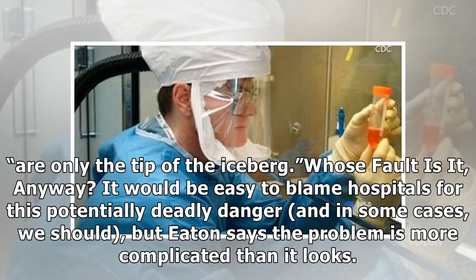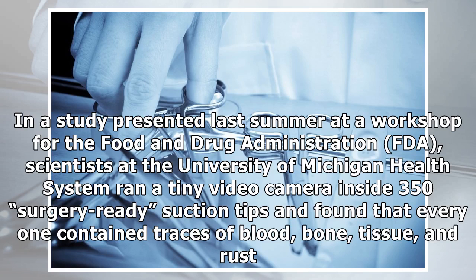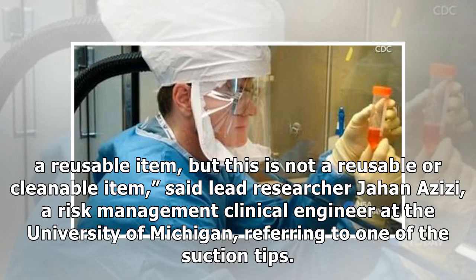It would be easy to blame hospitals for this potentially deadly danger, and in some cases we should, but Eaton says the problem is more complicated than it looks. Research shows that sterilization instructions from manufacturers are often not up to industry standards. In a study presented last summer at a workshop for the Food and Drug Administration, scientists at the University of Michigan Health System ran a tiny video camera inside 350 surgery-ready suction tips and found that every one contained traces of blood, bone, tissue, and rust. Even more disturbing, however, was the fact that all but seven still contained debris after the team put the tools through the recommended cleaning and disinfection processes. "I don't know who approved this or who made this a reusable item, but this is not a reusable or cleanable item," said lead researcher Jahan Azizi, a risk management clinical engineer at the University of Michigan, referring to one of the suction tips.